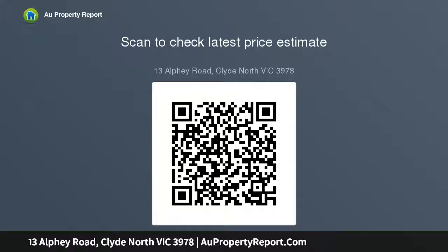All of this is still in close proximity to schools, Coles, Woolworths, take-away foods, and cafes.